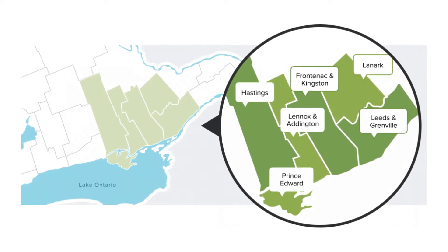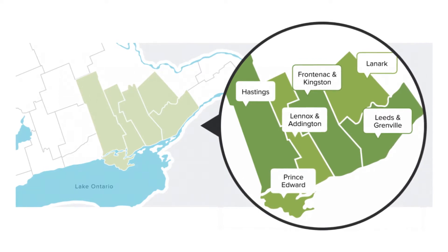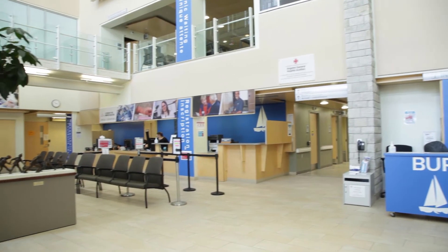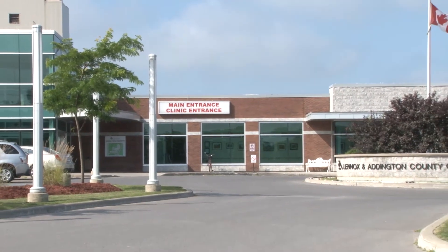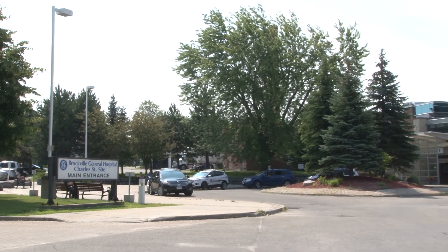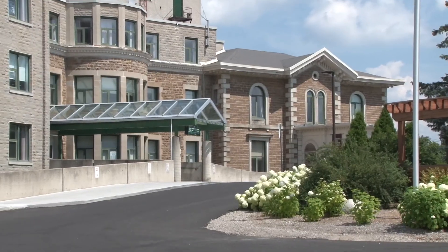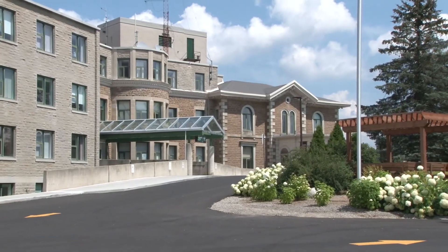If you are treated in Kingston, it may be possible to receive your chemotherapy and other supportive treatments at a hospital closer to your home once your first cycle has been completed. These hospitals include Napanee, Brockville, and Perth. A team of trained nurses, pharmacists and physicians at these hospitals work closely with the cancer care team at the cancer center to provide your treatment and care. Ask your nurse or doctor if you would like to know more about getting your cancer drugs closer to home.